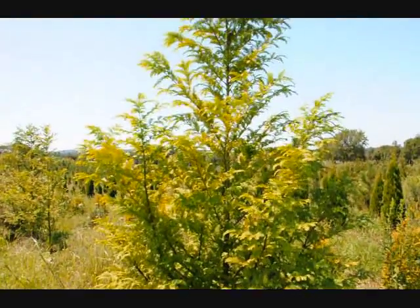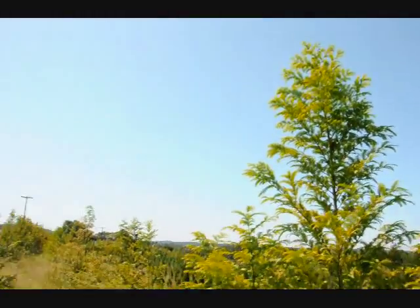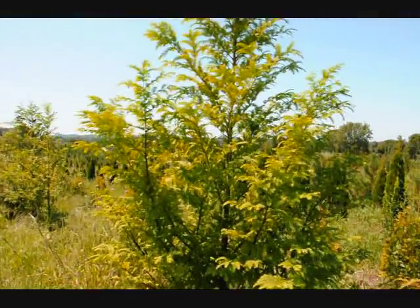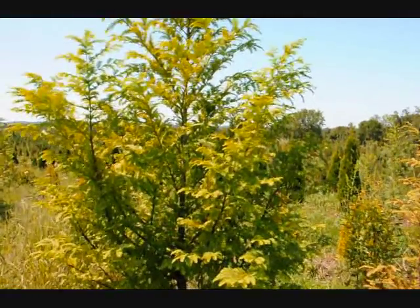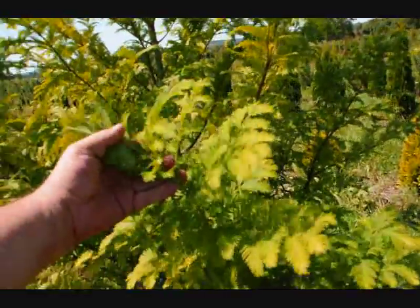This is a dawn redwood tree here at Highland Hill Farm. It's called Metasequoia glastrobies. We grow quite a few of them — we have about 300 of them in this field. It has very nice foliage on it. It almost looks like a hemlock, and it's very delicate.